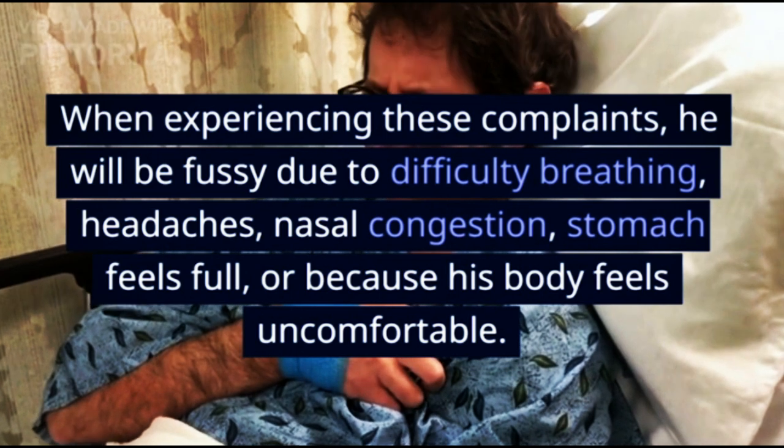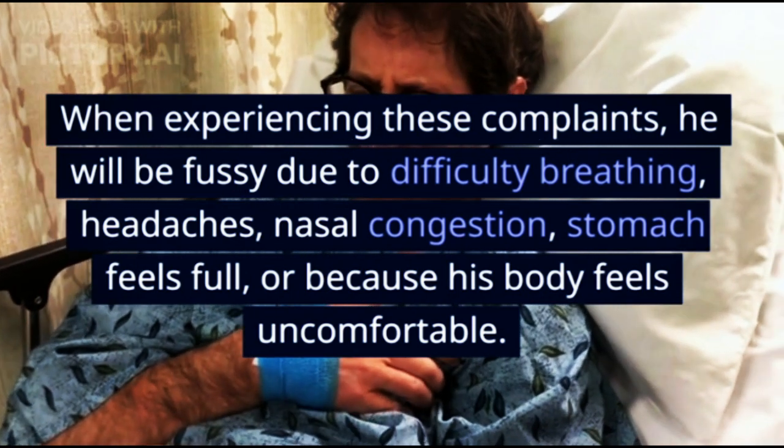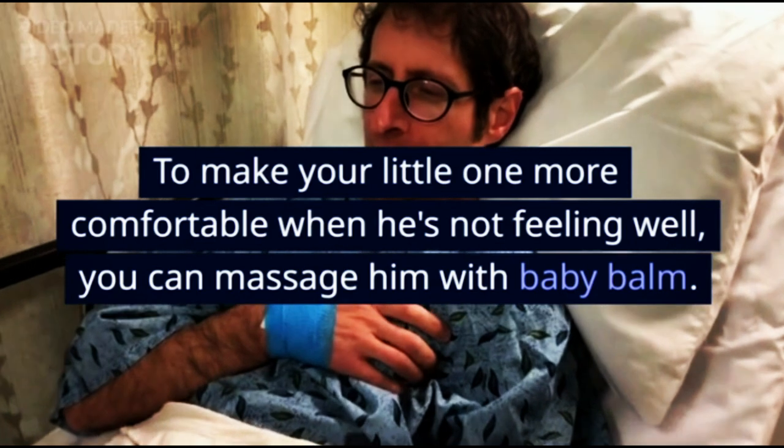When experiencing these complaints, your baby will be fussy due to difficulty breathing, headaches, nasal congestion, stomach feeling full, or because his body feels uncomfortable. To make your little one more comfortable when he's not feeling well, you can massage him with baby balm.